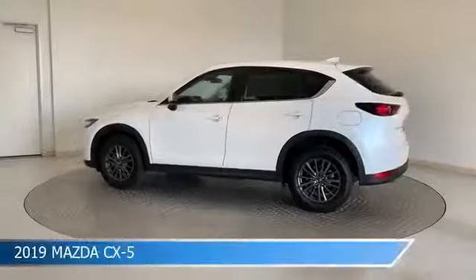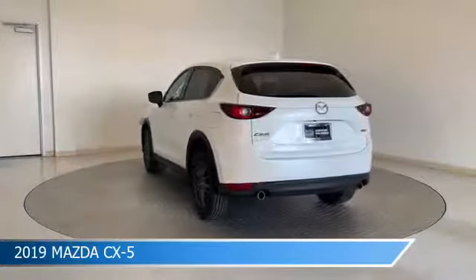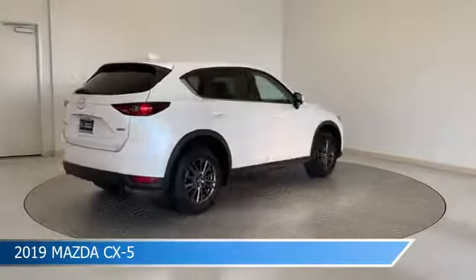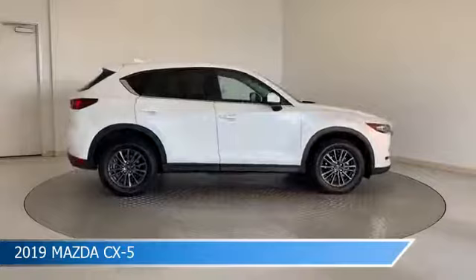Take a look at this 2019 Mazda CX-5, equipped with a 6-speed automatic transmission in Snowflake White Pearl Mica. This car comes with some great features including Android Auto, Brake Assist, Anti-Lock Brakes, Apple CarPlay and more.